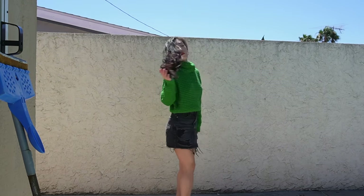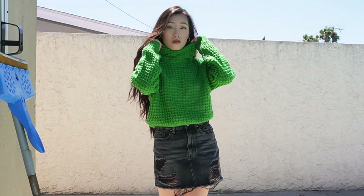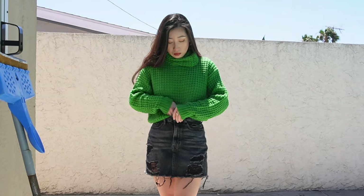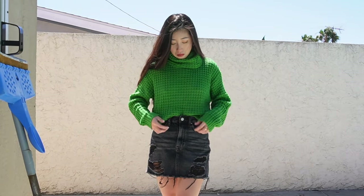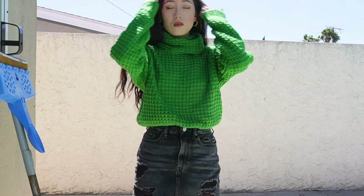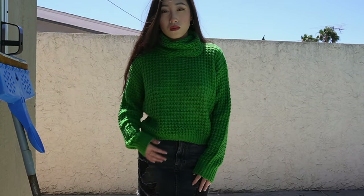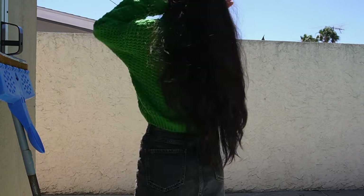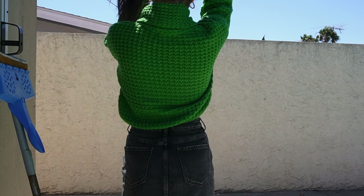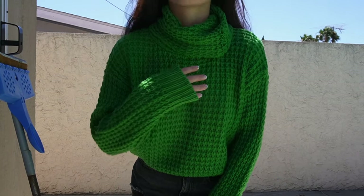We have this green knit turtleneck sweater. I love the color on this — it's such a vibrant, beautiful color. Keep in mind it is a knit material so it does snag pretty easily. I got this in a size medium and I was kind of surprised because it fit more like a small. If you're looking for a bigger oversized knit sweater to tuck in, I'd recommend getting a large. I usually wear a small and sized up to a medium and it was still pretty small, so I'd recommend sizing up two sizes for that bigger fit. Otherwise I love the sweater.